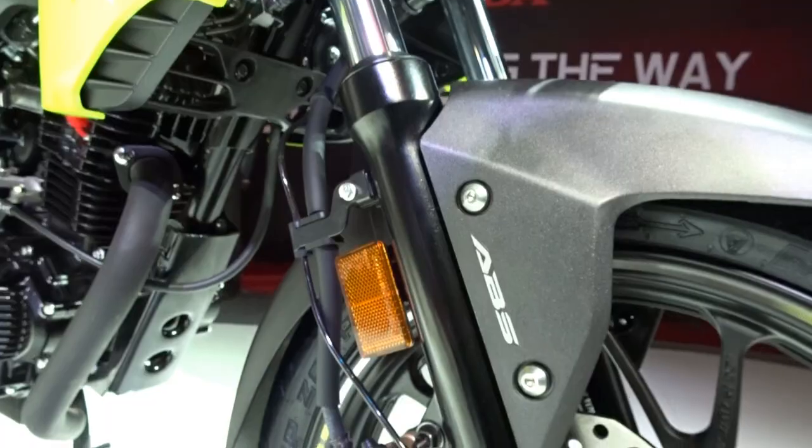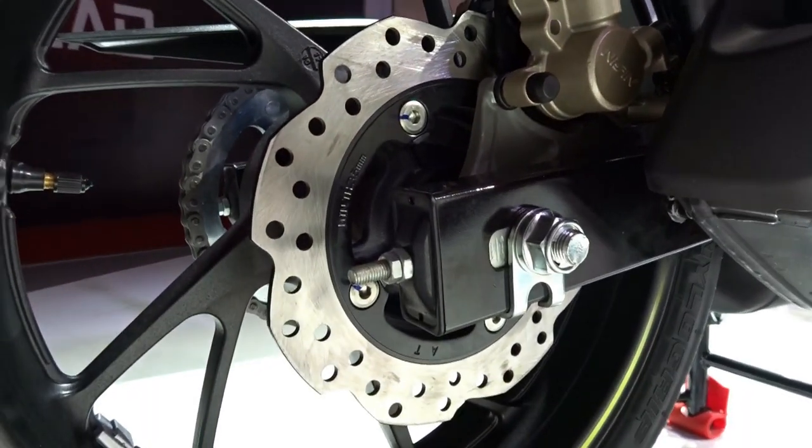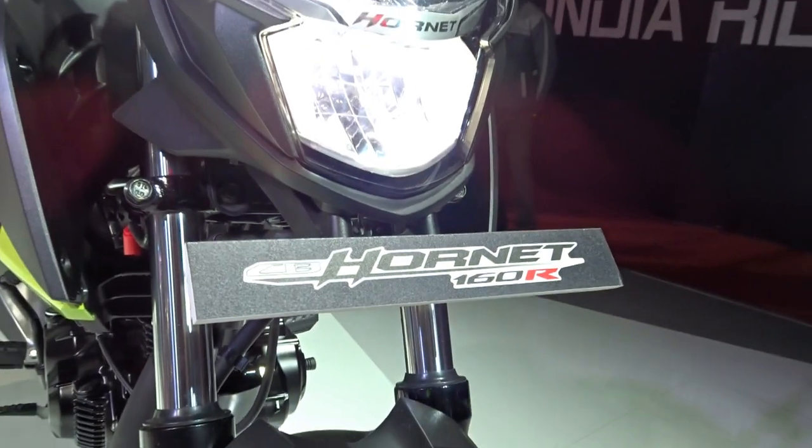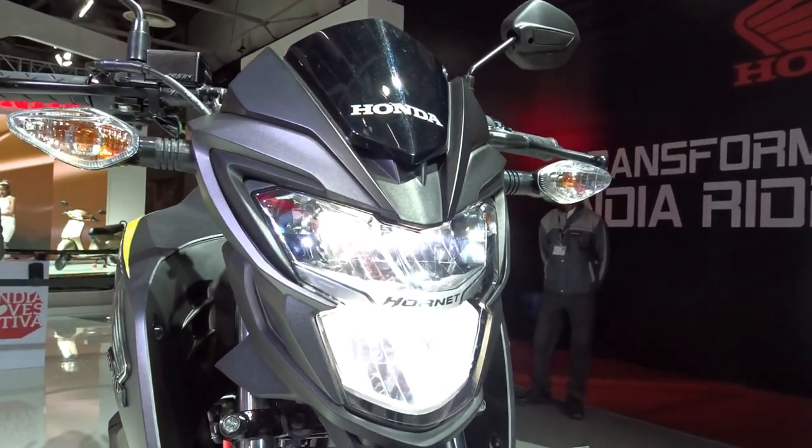Please note that we get a 276 mm disc up front and a 220 mm disc brake at the back. Secondly, we get an all LED restyled headlamp unit that looks a lot sharper, more modern and more futuristic.